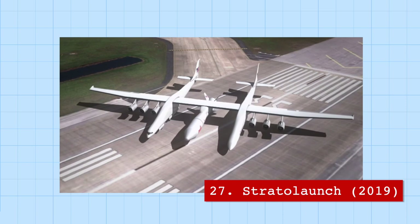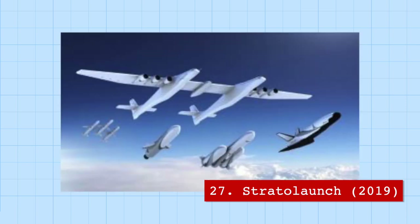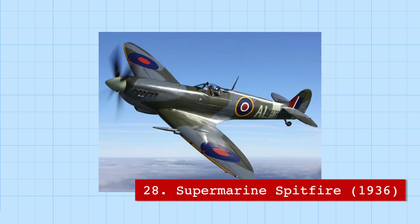In the aviation record books, the Stratolaunch holds the record for the widest airplane ever flown, with a dual-fuselage design intended to serve as a carrier and launch aircraft for rockets into space. It only recently took its first flight in 2019. Under its wings, it can fit 10 Supermarine Spitfires — an infamous World War II warplane that was one of the first aircraft to have a retractable landing wheel and an elliptical wing, which greatly reduced drag.